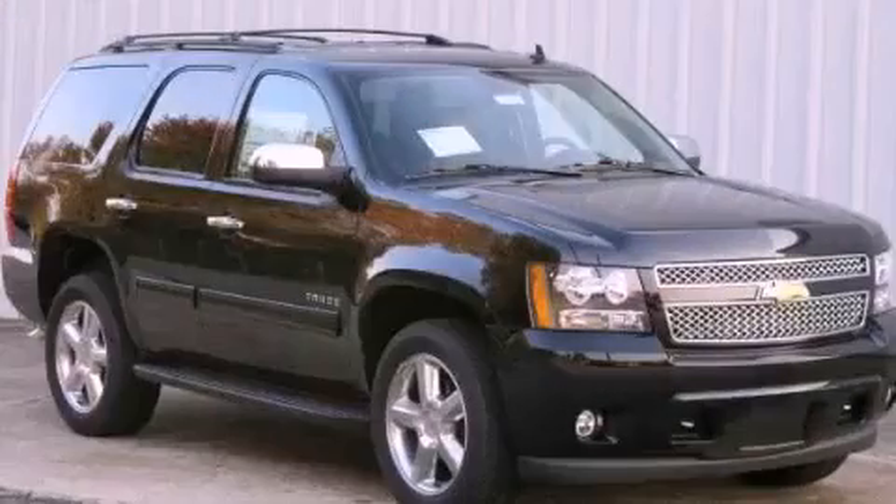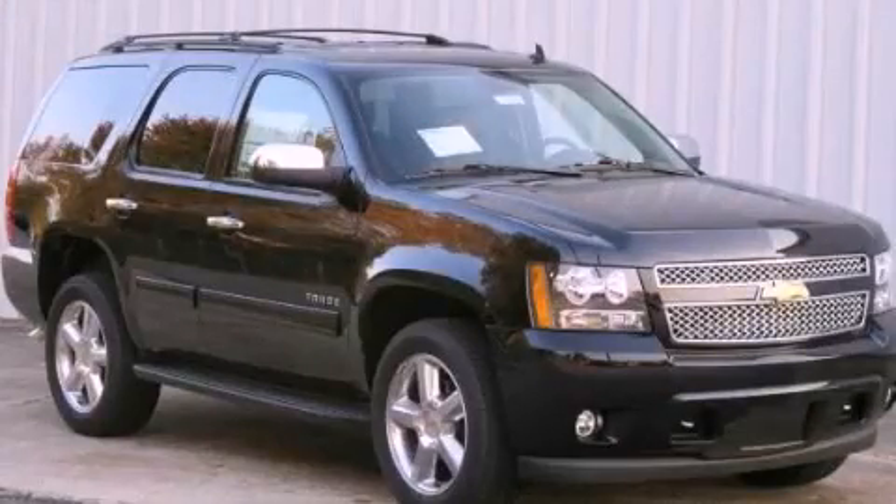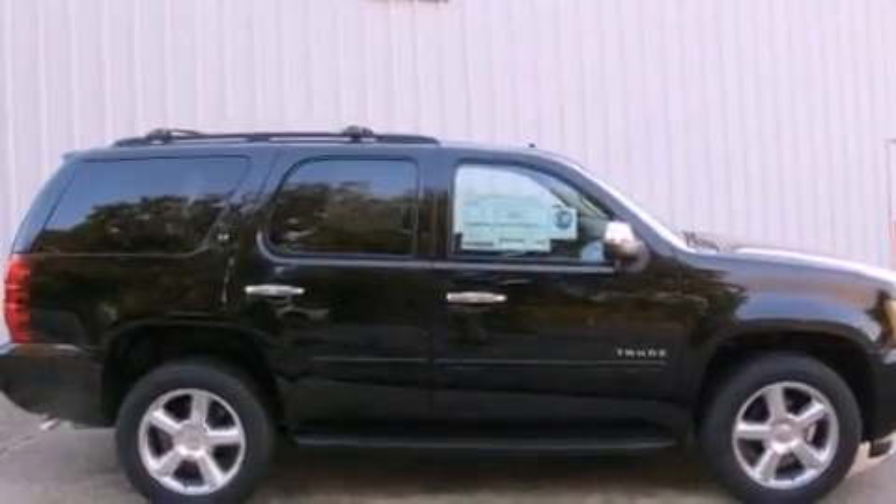This is a brand new 2013 Chevrolet Tahoe, a vehicle with safety, comfort, and space.